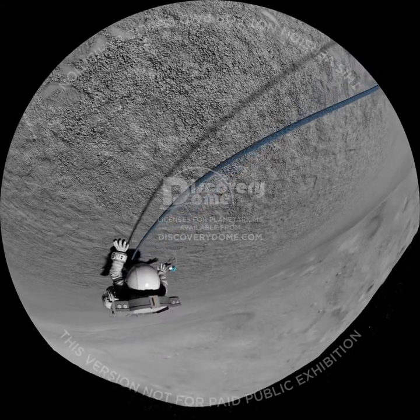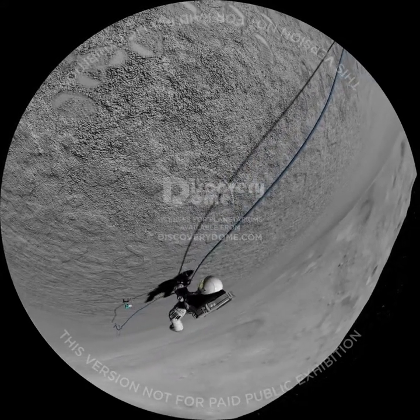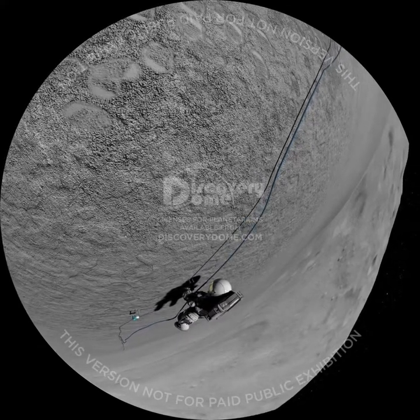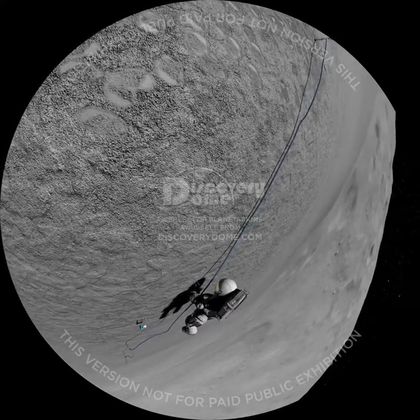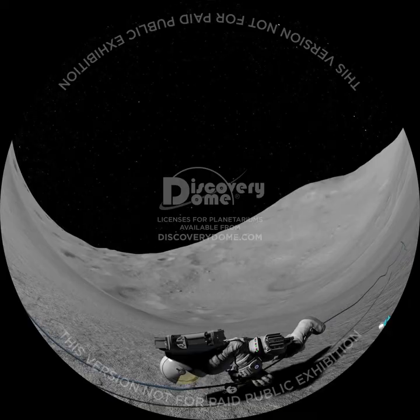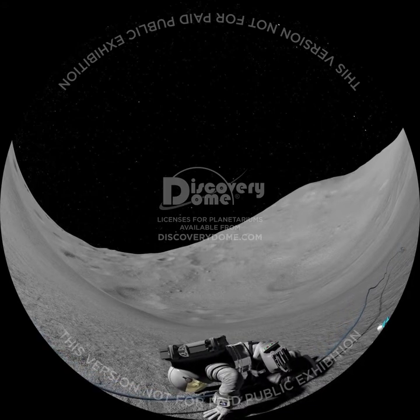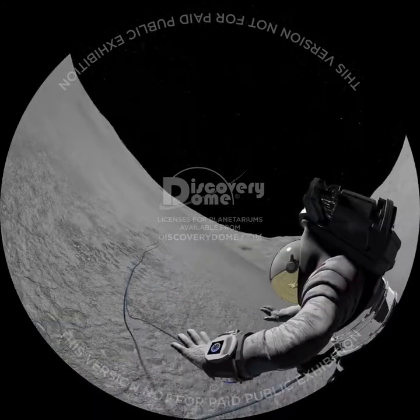With just a jump or a push, we can launch ourselves off this flying mountain. That's why we wear a tether, like a bungee jumper, so we can't get far without being pulled back to Eros. When the day's mining is done, this is our favorite low-gravity thrill: to jump off an asteroid and then fall back.